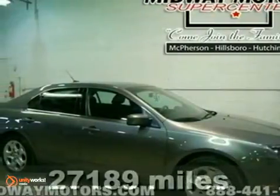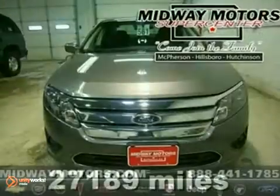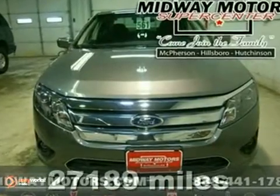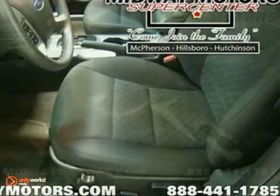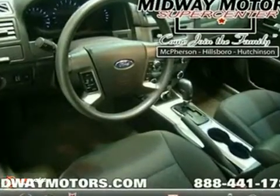Are you ready for a Ford? We encourage you to experience this one for yourself when you come take a look at this good-looking 2010 Ford Fusion SE. Take this talented Fusion down the road and fall in love with driving all over again.